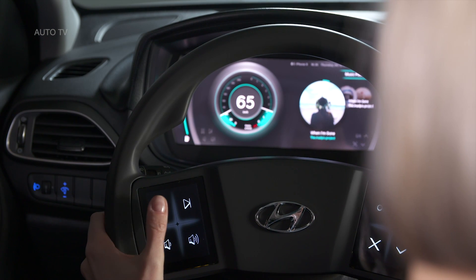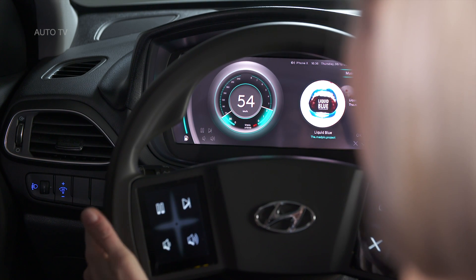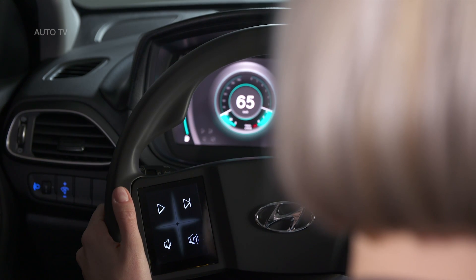It's unclear if Hyundai will deploy this virtual cockpit into future cars, but if all goes well, it just might. Do you like what you see?